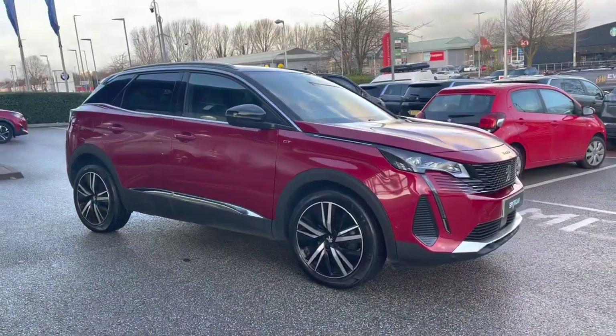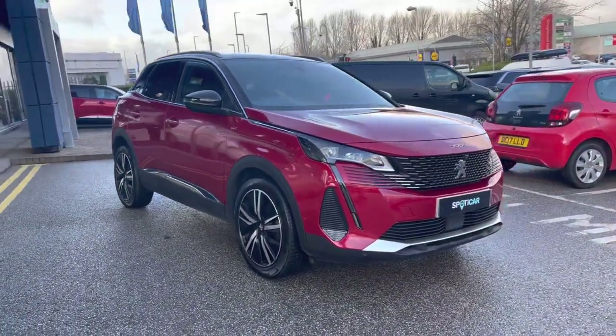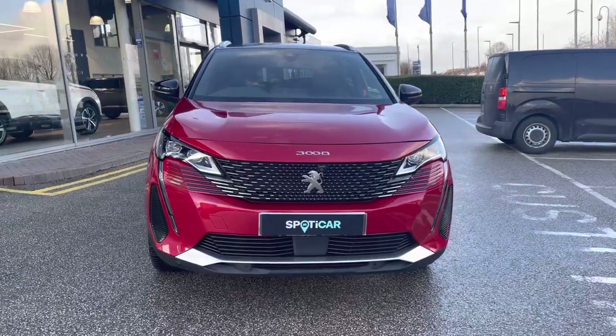Hello, my name is Joe from Swansea Chester Peugeot and today I'm going to be taking you around this approved used Peugeot. This is the Peugeot 3008 1.2 PureTech GT Premium, which has a lovely automatic transmission and is finished with the metallic Ultimate Red exterior paintwork, which was an optional extra of £725.